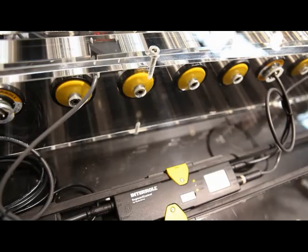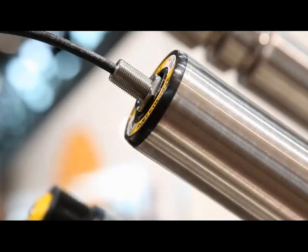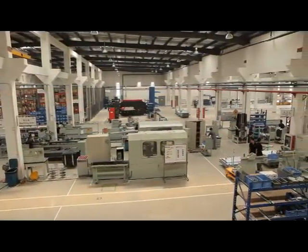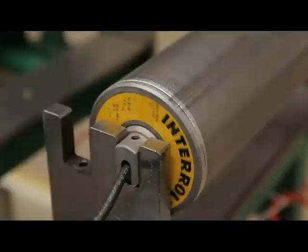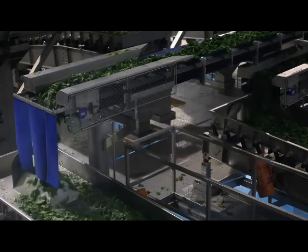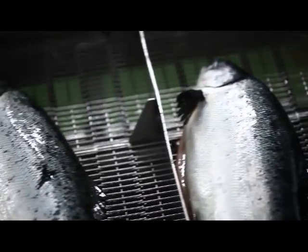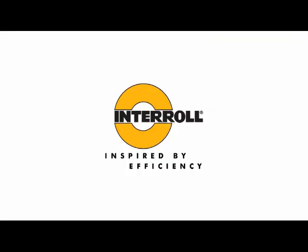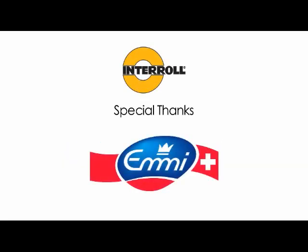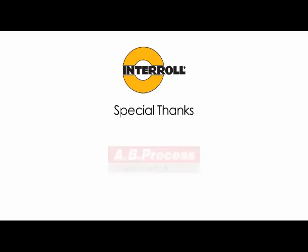Whether you are a system integrator, plant manufacturer or user, choose us as your partner and we will help expand your business. With our worldwide service network, we are always close to you. Interroll — inspired by efficiency.